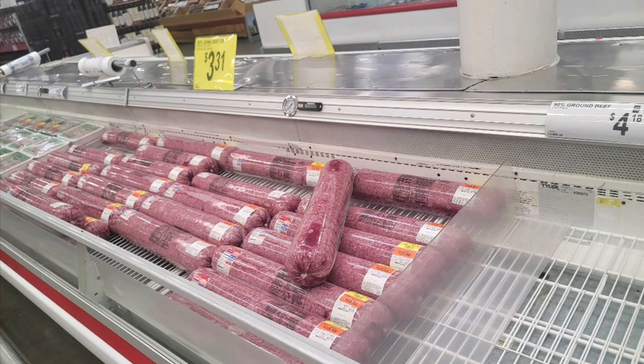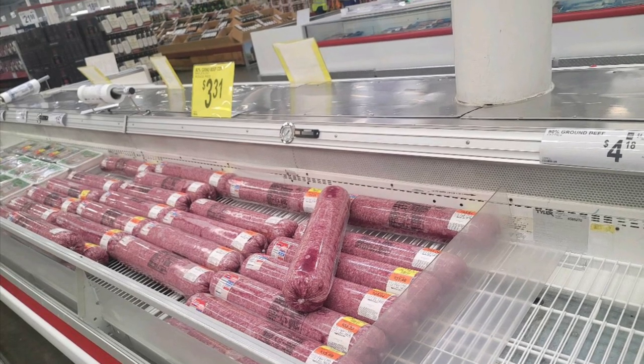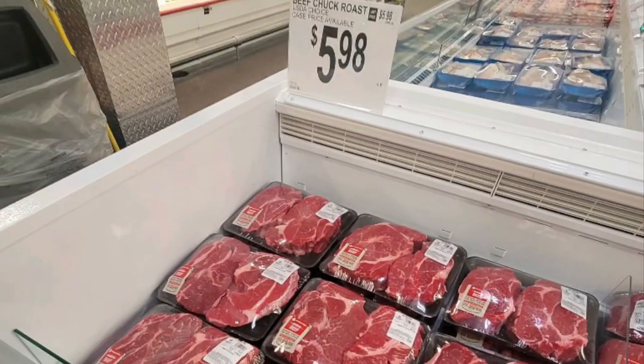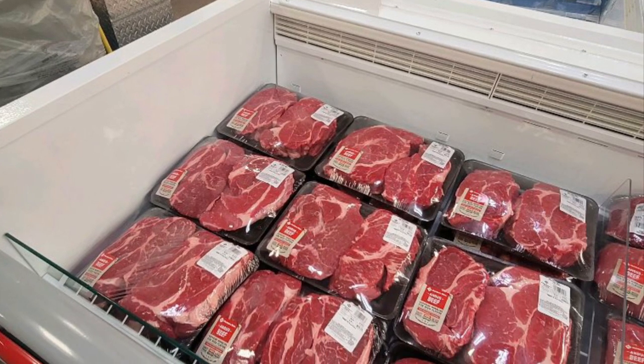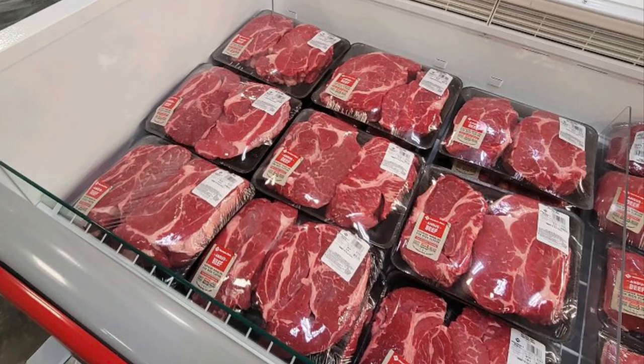Hamburger was a pretty decent price at $3.31 a pound. And these roasts at $5.98 a pound — not a bad price, though I'm still able to do better than that at my local Winn-Dixie.